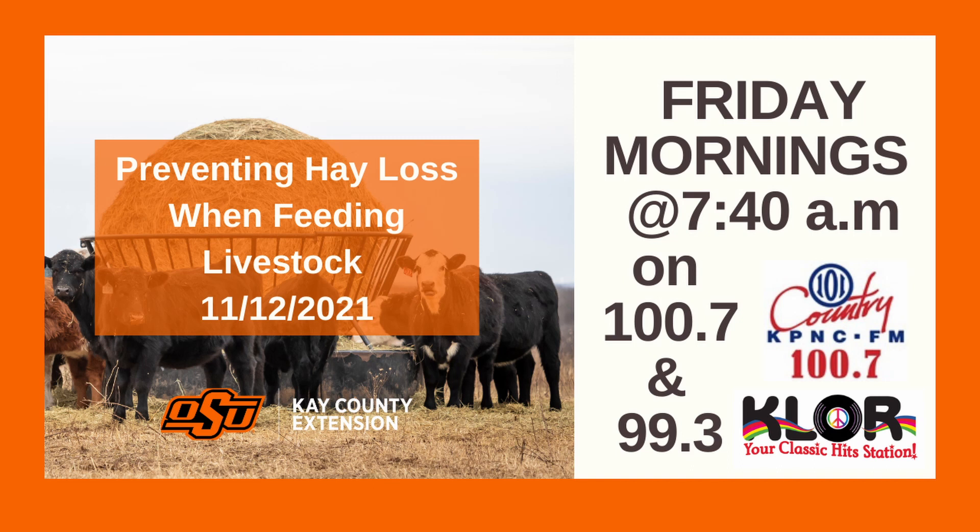Call 580-362-3194 if you want to reach us. Or you can find us in the basement at the courthouse at Newkirk. We moved furniture in last week and got new office equipment, so the moving process has started. Hopefully we'll be in there before Christmas. Thank you for coming in, Shannon — great information as always. If you need more information, call 580-362-3194. Here's Journey on KLOR.